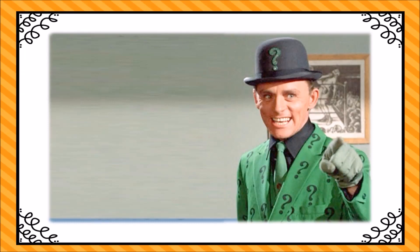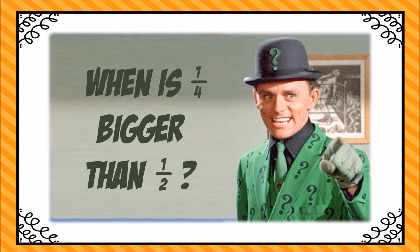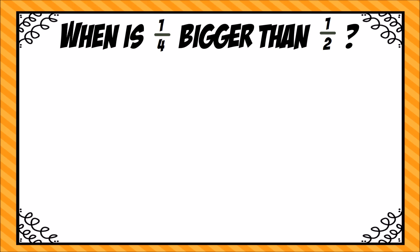Hi boys and girls, this is Ms. Coker. Before we start today's lesson, I have a riddle for you. When is one-fourth bigger than one-half? Pause the video and think about this for a moment. When could one-fourth be bigger than one-half?